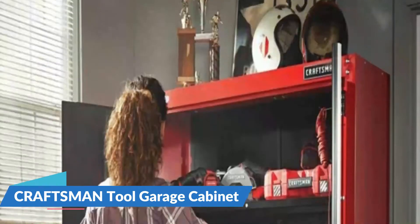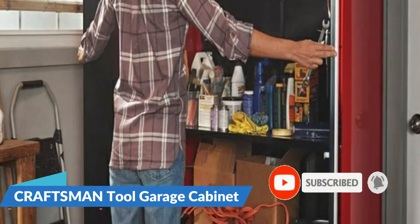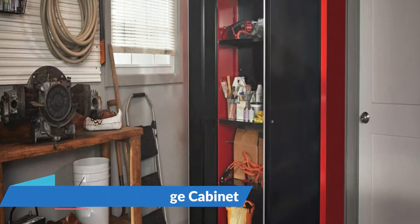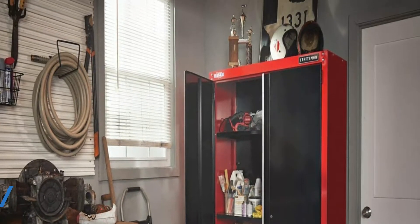Four adjustable leveling feet keep the cabinet level even on uneven floors. Two openings in the back of the cabinet allow power cords to pass through. Nine drawers are mounted on full extension ball bearing slides for smooth movement and feature a soft close retention system that quietly closes the drawers and ensures they're secure.